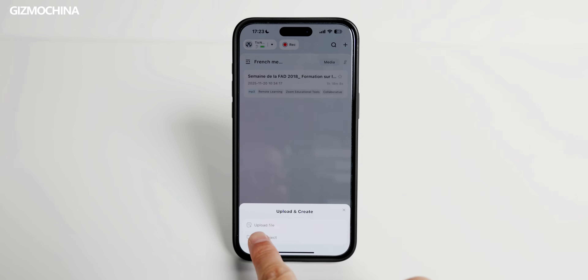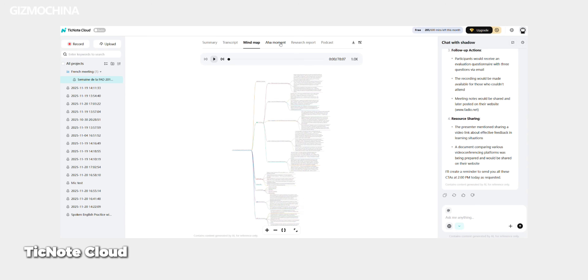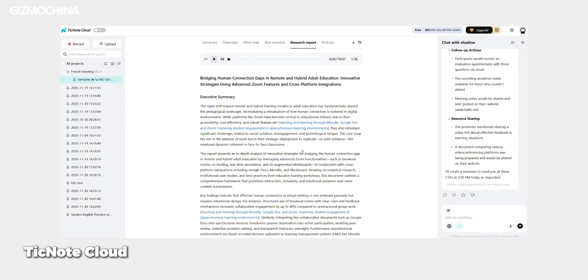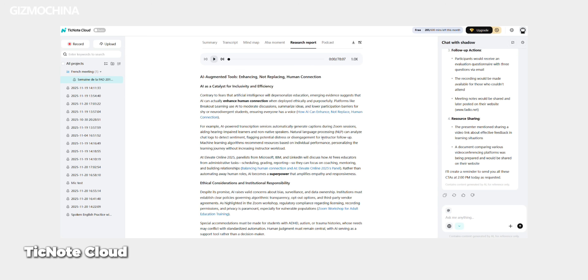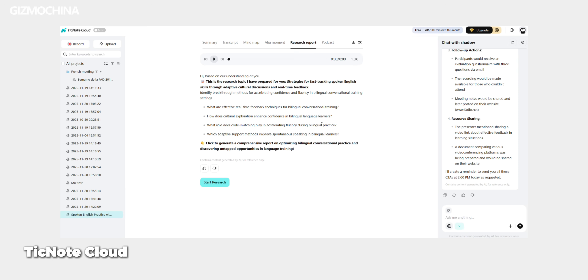You can also upload recordings or files and then ask Shadow AI to do the job — let's say you forgot the TicNote device and used your phone to record a meeting instead, or you have some old long files. You can just take advantage of the AI. If you prefer to manage all the recording files on your computer, there's also the TicNote cloud, a web-based platform where all the files are synced and you can check and copy them. The efficiency is very good — right after I uploaded the recording to the app, the audio and the summary were on the web page as well.